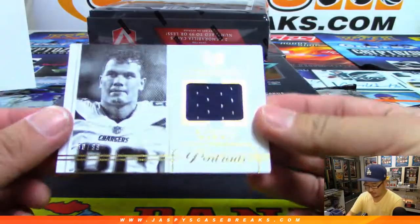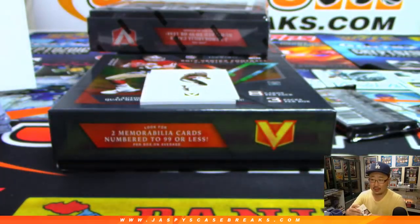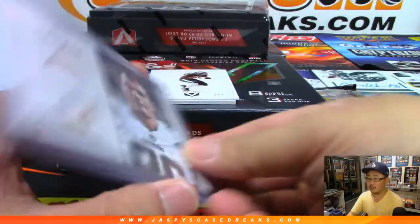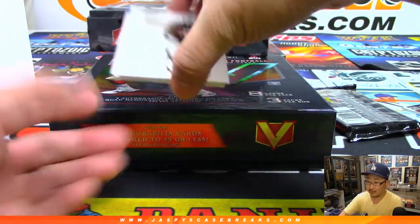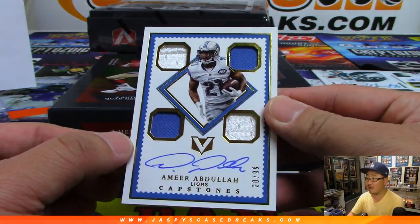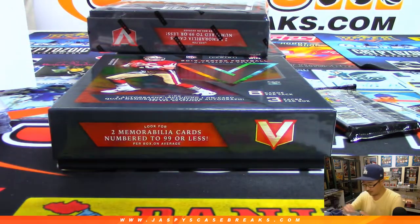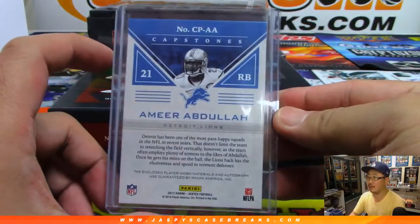Behind Jay Ajayi is Hunter Henry for the Bolts, 90 out of 99 — Chargers. Jacqueline Morales with the Chargers. There's Amir Abdullah — two-color quad relic and autograph, Draft 30 out of 90. That's exactly what I was referencing. The red zone is for loading and unloading of passengers only — there's no parking in the white zone. Fear Amir. Jacqueline Morales with the Lions.